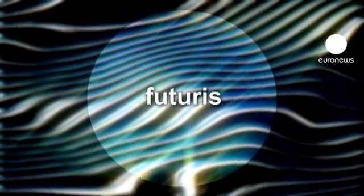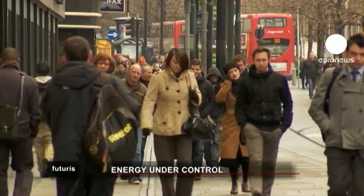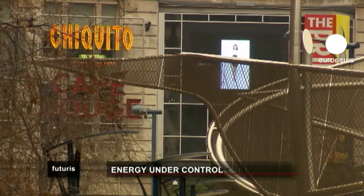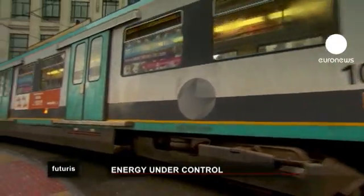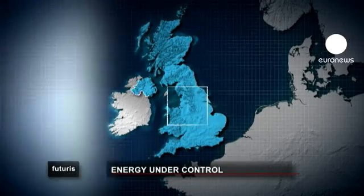Research and innovation in Futuris. In Europe, we use nearly four times more energy per capita than in Asia or South America. And 30% of this consumption is domestic. Analyse the statistics further and they get worse — at least 16% of this energy is wasted. To see how this might change,